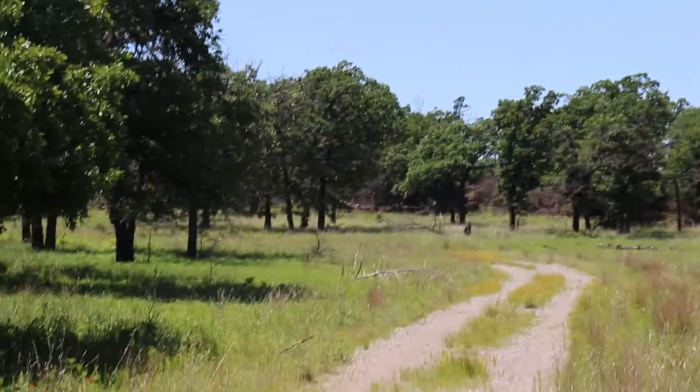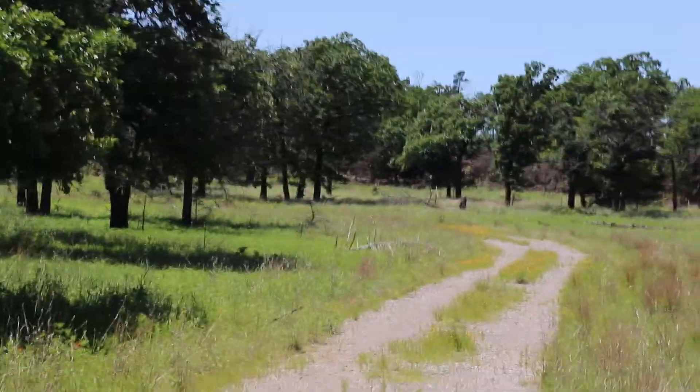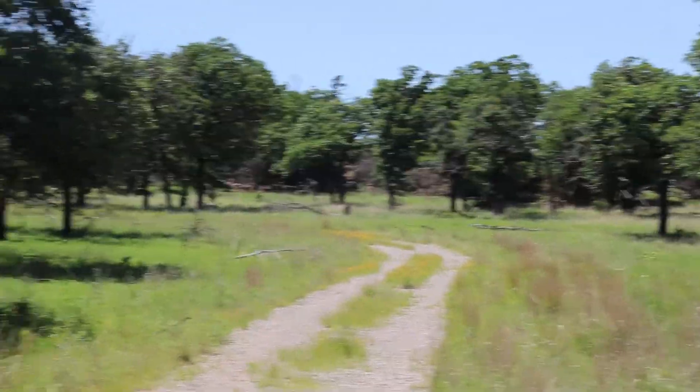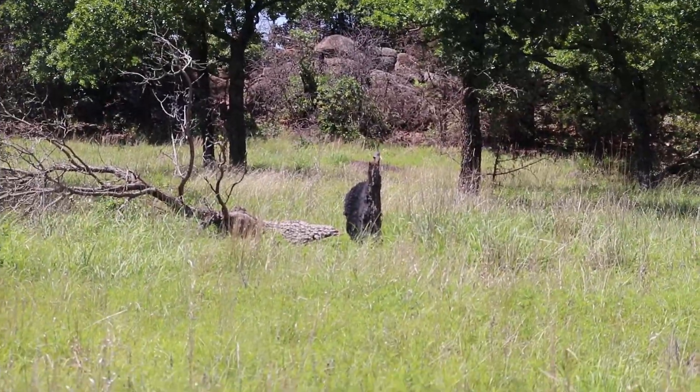Look right there — what is that? Hold still, camera. It's right there, holding still. There he is! Bigfooters, please: if you see a Sasquatch in the distance, walk up to it and make sure it's not a stump.